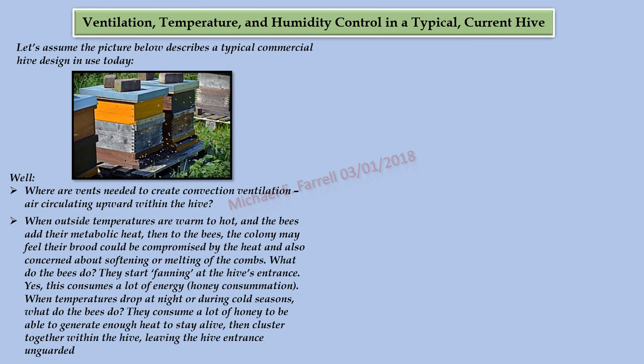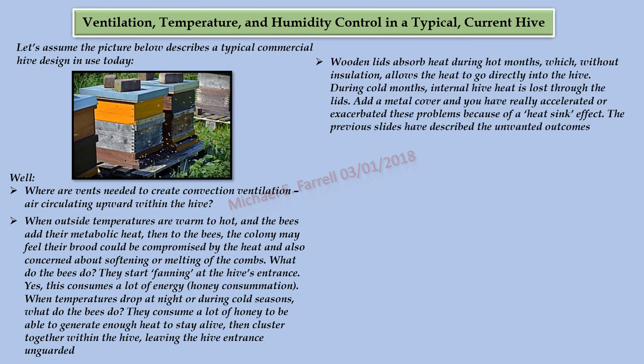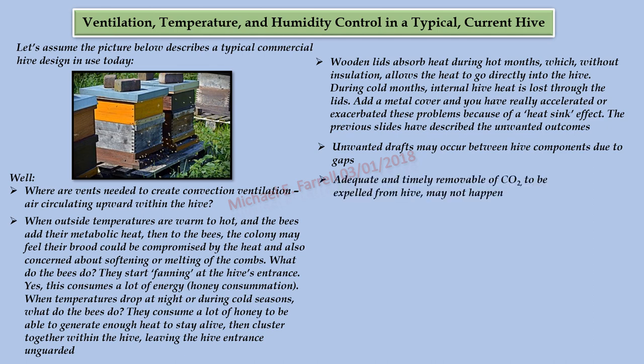When temperatures drop at night or during cold seasons, what do the bees do? They consume a lot of honey to generate enough heat to stay alive, then cluster together within the hive, leaving the hive entrance unguarded. Wooden lids absorb heat during hot months, which without insulation allows the heat to go directly into the hive. During cold months, the internal hive heat is lost through the lids. Add a metal cover and you have really accelerated these problems because of a heat sink effect. Unwanted drafts may occur between hive components due to gaps, and adequate and timely removal of CO2 from the hive may not happen.